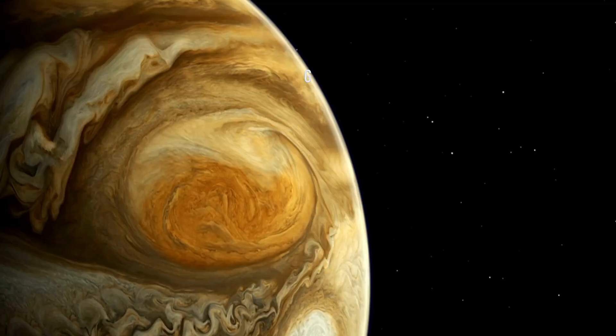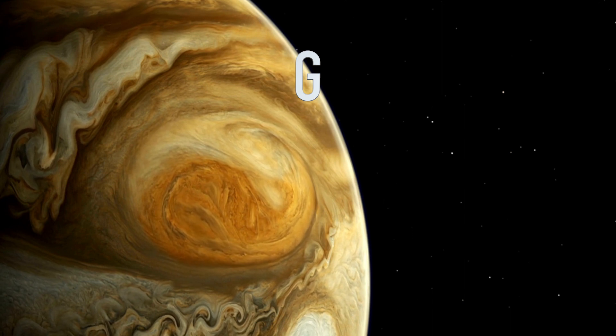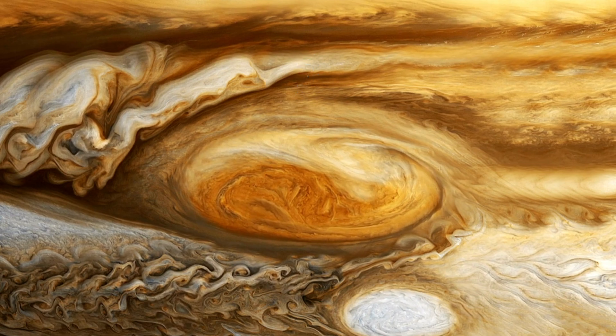Did you know Jupiter has a Great Red Spot? It's a gigantic storm that's been swirling around for hundreds of years. This storm is so big that it could fit several Earths inside it.